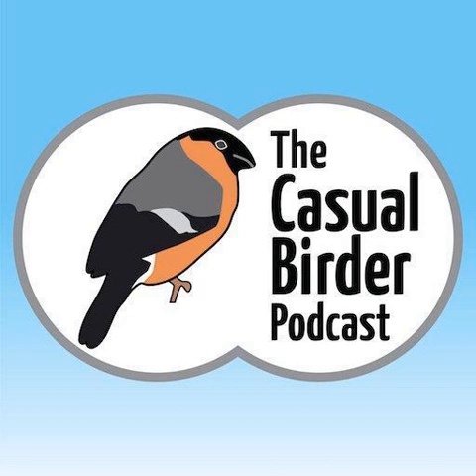Hi Jamie, thank you so much for joining me again on the Casual Birder podcast. I understand you've got news to share about swifts. Swifts are in big trouble in the UK, but we are having a bit of a drive this month, this February, to try and get as many new homes put up for them as possible.